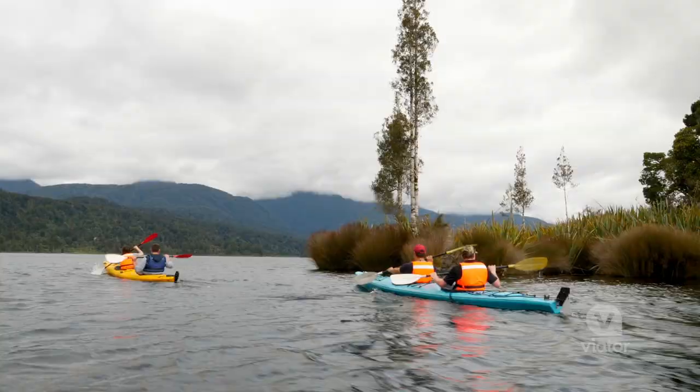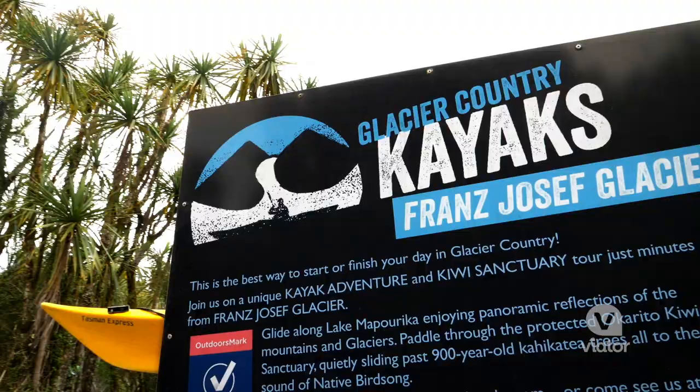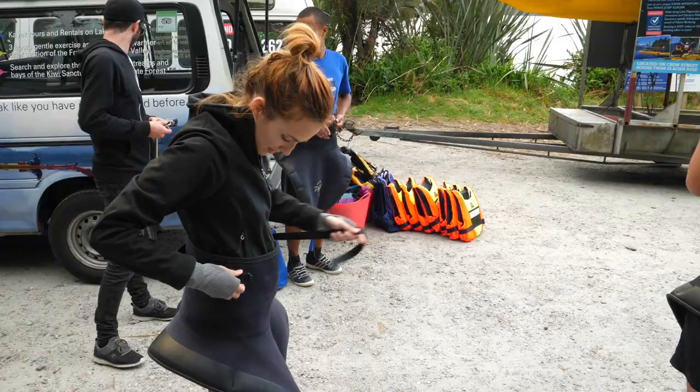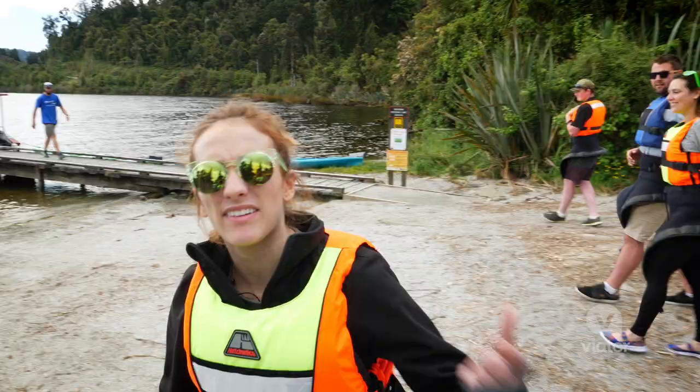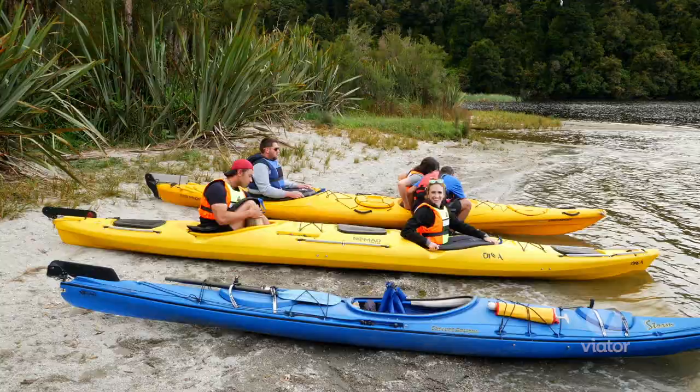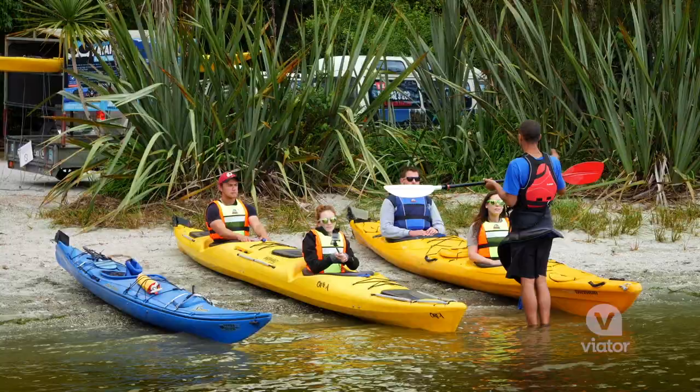Grab your paddle, because here on New Zealand's South Island you can kayak on this glacial lake created by the Franz Josef Glacier. We just geared up — I've got my life preserver on and my fancy little skirt, and we're about to hop in our boats and take off onto the lake.